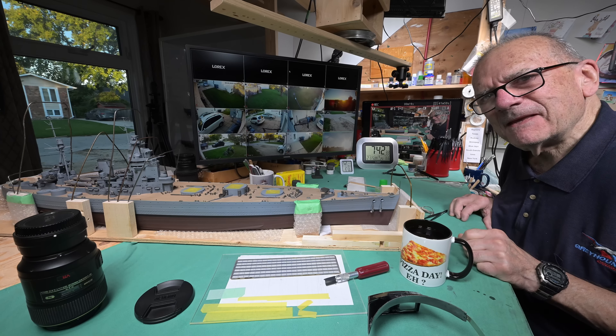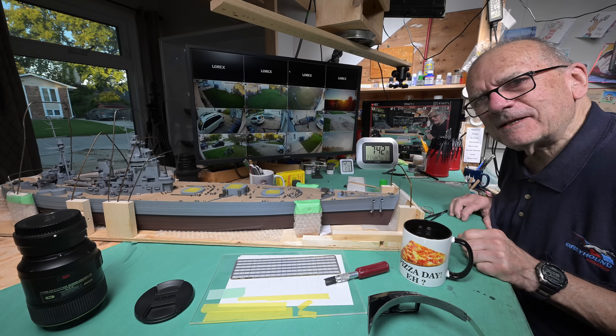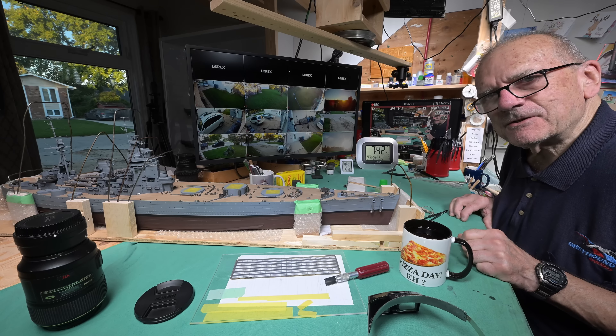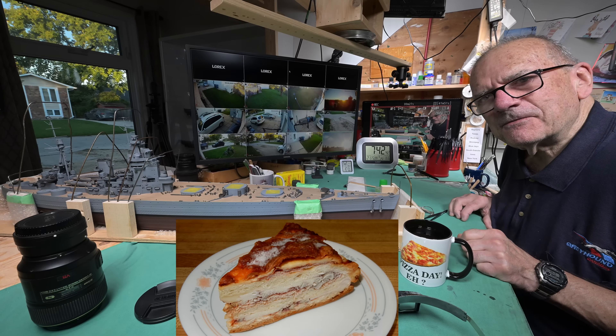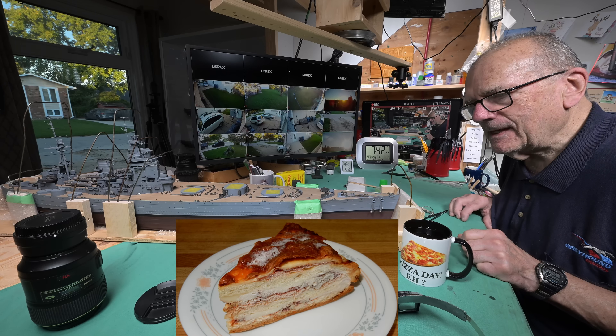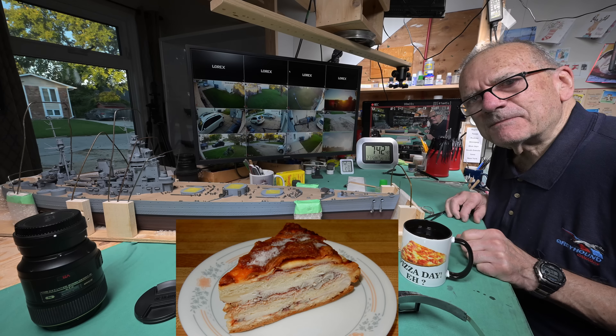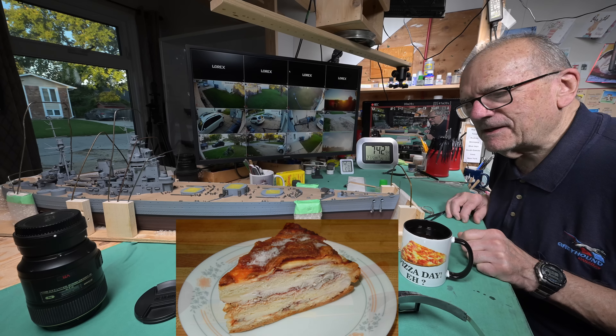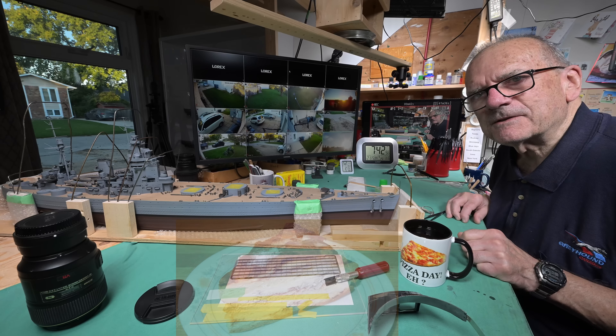Good morning and welcome to bright and sunny Winnipeg. I just took the pizza out of the freezer about 15 minutes ago. At the moment it's probably just a little bit warmer than minus 22, because that's how cold it is in my freezer. That's minus 22 Celsius.